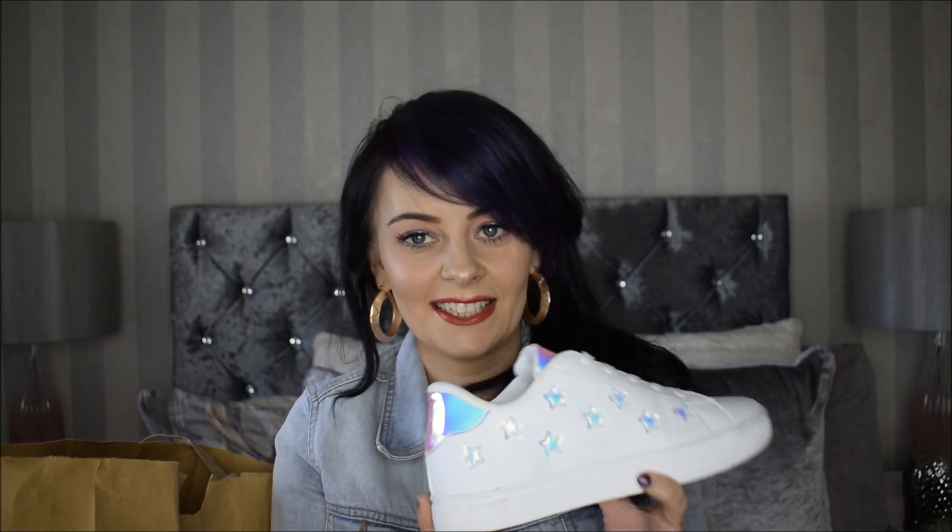They are from the kids section, a size 3. The good thing about being a size 3 is you can often buy from the kids section, and they came in at 10 pounds. I had them on last night — they're quite comfy and very on trend. I don't really like wearing trainers that often; I'm quite a dressy sort of person. I didn't want to pay a lot for a pair I'd rarely wear, so 10 pounds and I'm pretty happy with them.